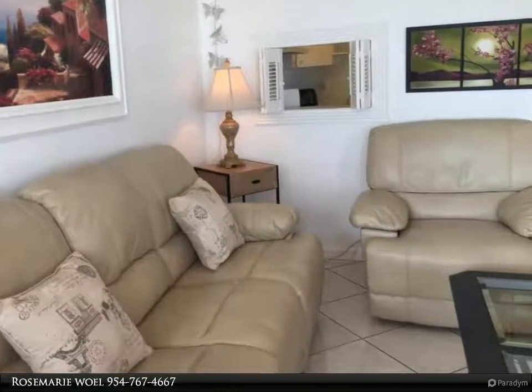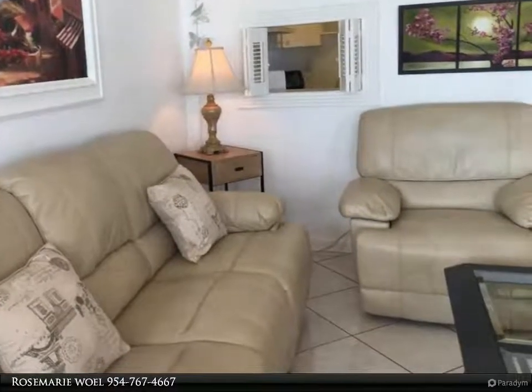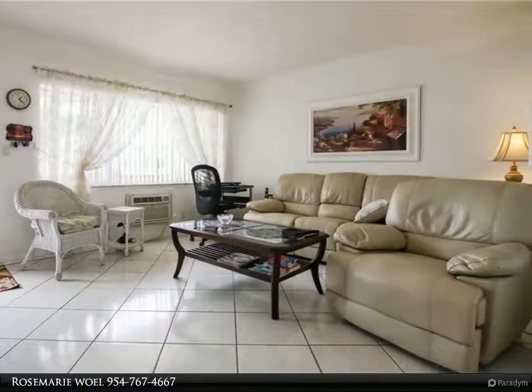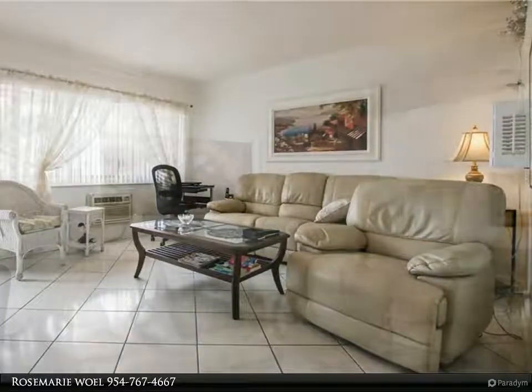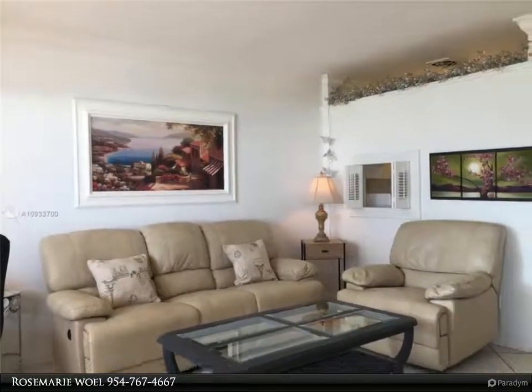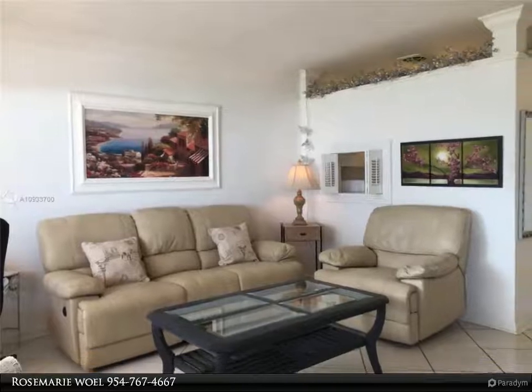The property is close to the beach, the Gulfstream Casino, Aventura, and the Hollywood Beach Boardwalk. The community is very quiet and well kept, and has an active clubhouse with pool, shuffleboard, free Wi-Fi, and more.